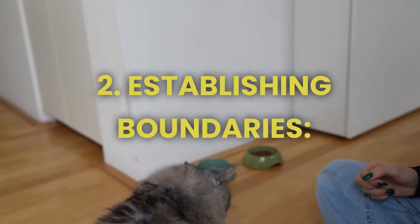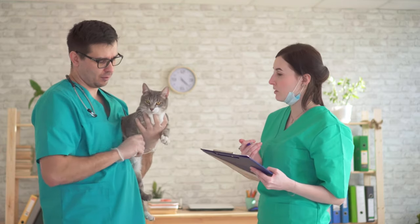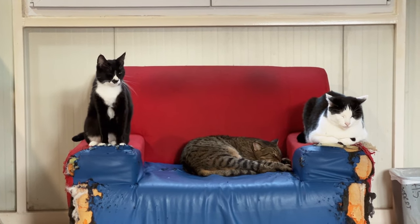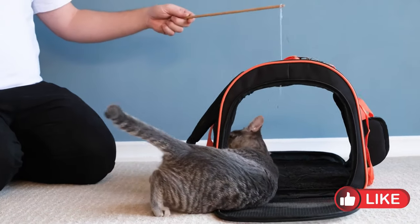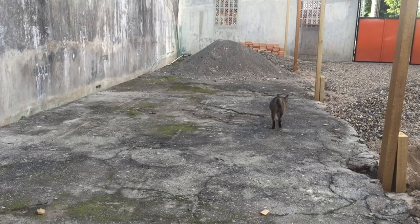2. Establishing boundaries. Have you ever felt frustrated when your cat damages your furniture or decides to turn your countertop into his personal playground? It's time to set some boundaries. Uncover the secrets of how to train cats not to do something. With patience and consistency, you will guide your cat to understand the do's and don'ts at home.